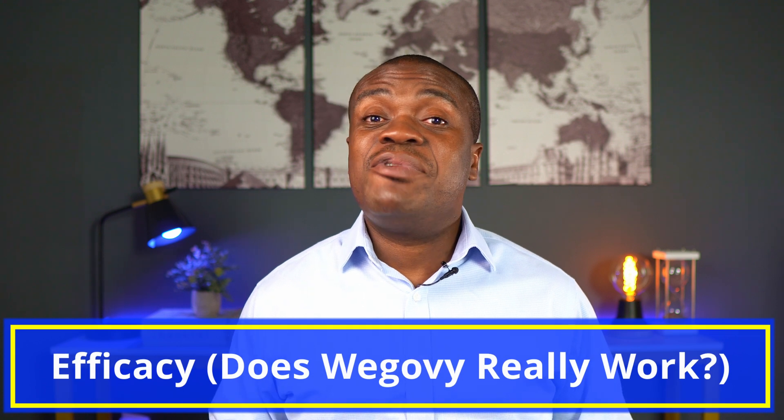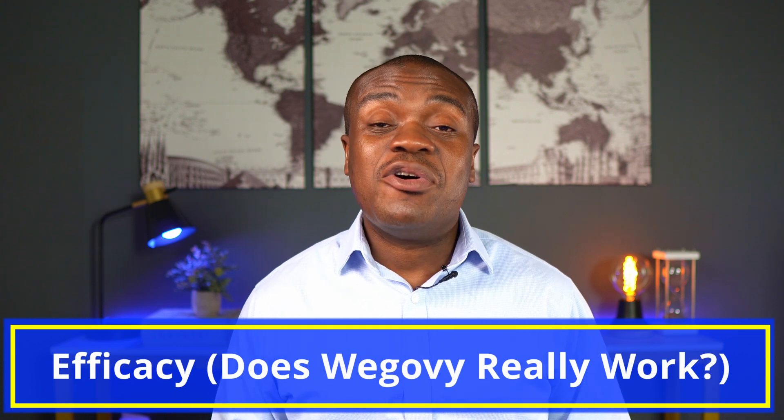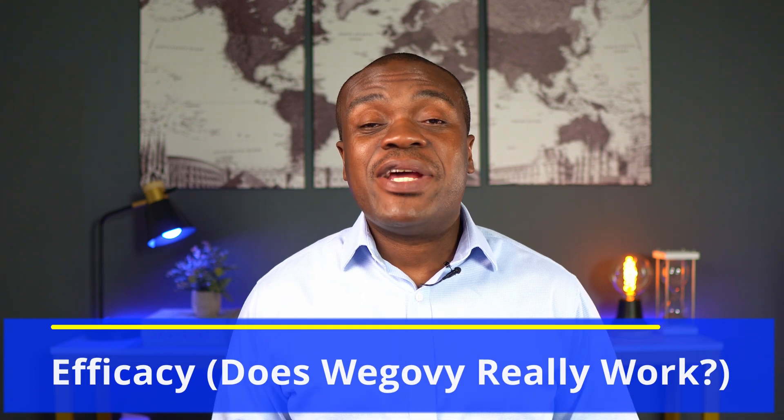Now let's talk about efficacy. Does WegoVy really work? Does it actually cause weight loss? The simple and straightforward answer is yes. There have been several studies that have pointed to the fact that people who took WegoVy compared to a placebo lost a significant amount of weight.